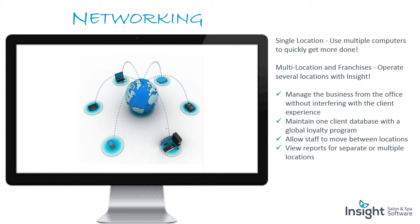Networking: for single locations, use multiple computers to quickly get more done. For multi-location and franchises, operate several locations with Insight. Manage the business from the office without interfering with the client experience. Maintain one client database with a global loyalty program, allow staff to move between locations, and view reports for separate or multiple locations.